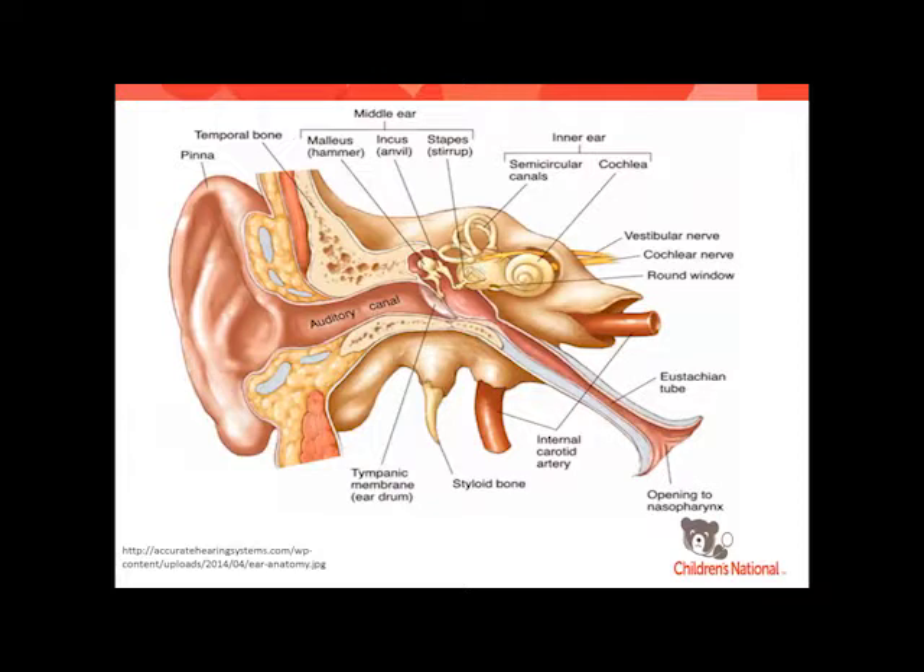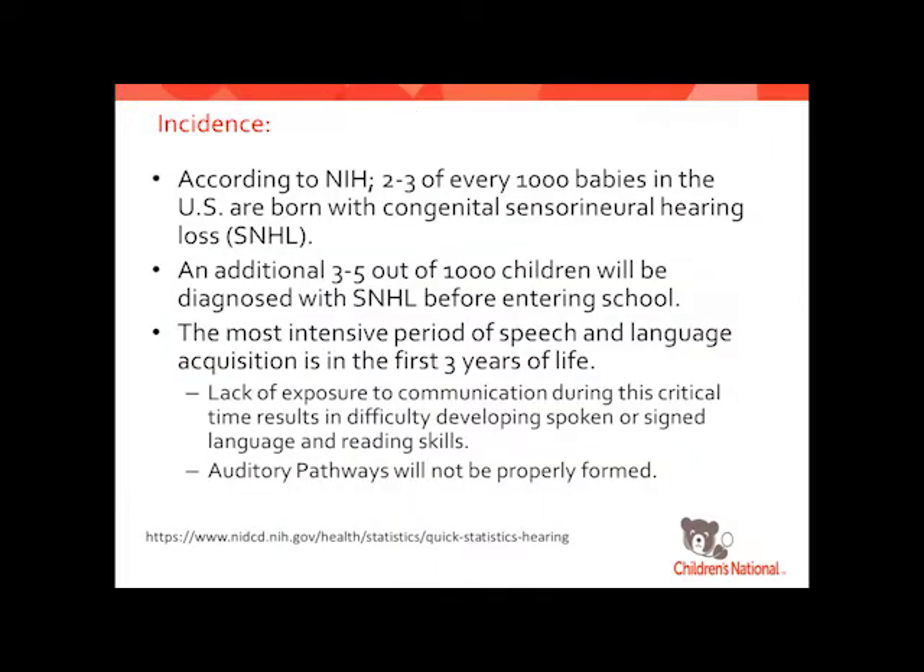Just to orient ourselves in anatomy — we're obviously talking about the ear and the auditory system. Hearing is important, and I think it's important for all of us to have a good base of knowledge on it. There's a pretty good incidence of hearing loss: about two to three out of every 1,000 babies in the United States are born with congenital sensorineural hearing loss — permanent hearing loss.